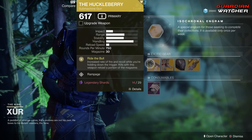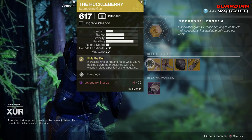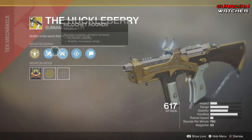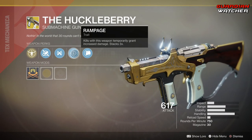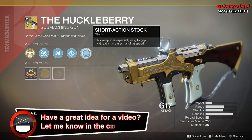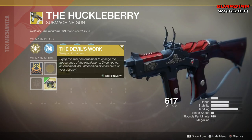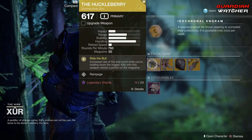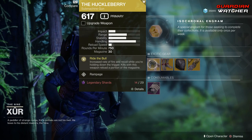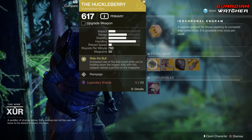And we have the Huckleberry. The Intrinsic Perk on this is Ride the Bull, which gives you increased rate of fire and recoil while holding down the trigger, and kills with this weapon reload a portion of the magazine. Then we have Fluted Barrel, Ricochet Rounds, Rampage — which temporarily grants increased damage and stacks up to 3 times — and Short Action Stock. It also has an ornament called Devil's Work, which looks pretty badass. I feel like Huckleberry is an okay exotic, but there are better ones like the Risk Runner in my opinion. I'm going to give this a Tier 3 in both PvE and PvP.